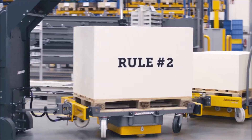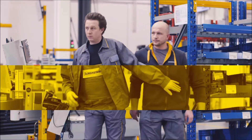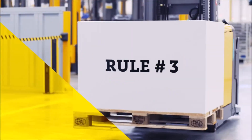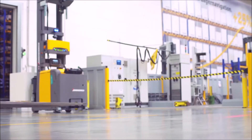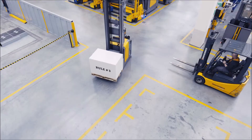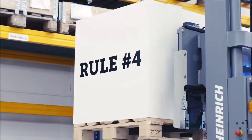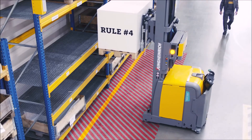Rule number two: never walk directly in front of the AGV on a travel route. Rule number three: the AGV should always have right of way in order to work efficiently. Rule number four: when handling loads, always keep out of the danger zone.